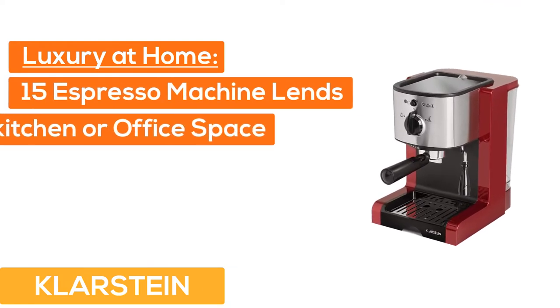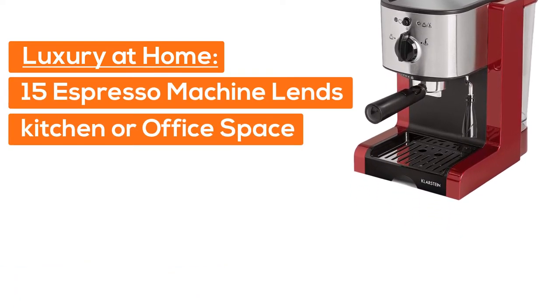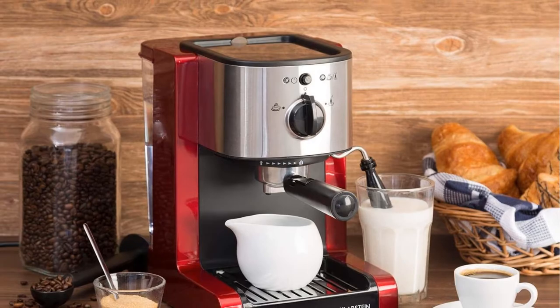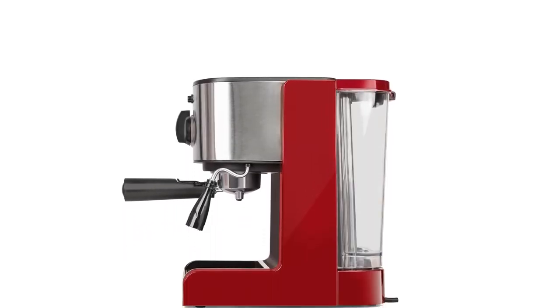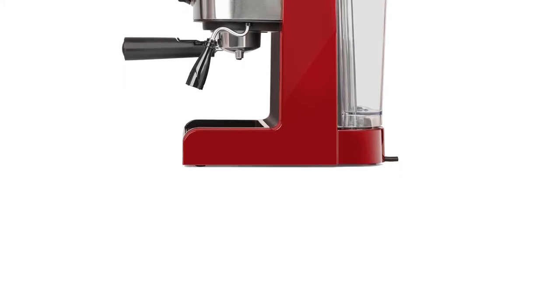Number 2: Luxury at Home. This 15-bar espresso machine lends any kitchen or office space a little something extra with a stylish design, featuring brushed stainless steel surfaces and colorful accents. This machine looks great anywhere. Cleaning after use is simple and efficient, thanks to a removable stainless steel mesh drip tray.